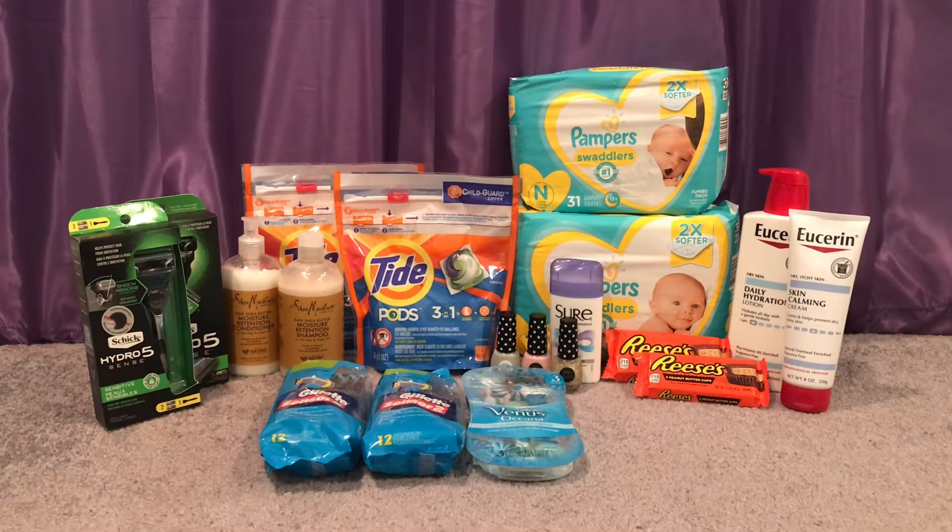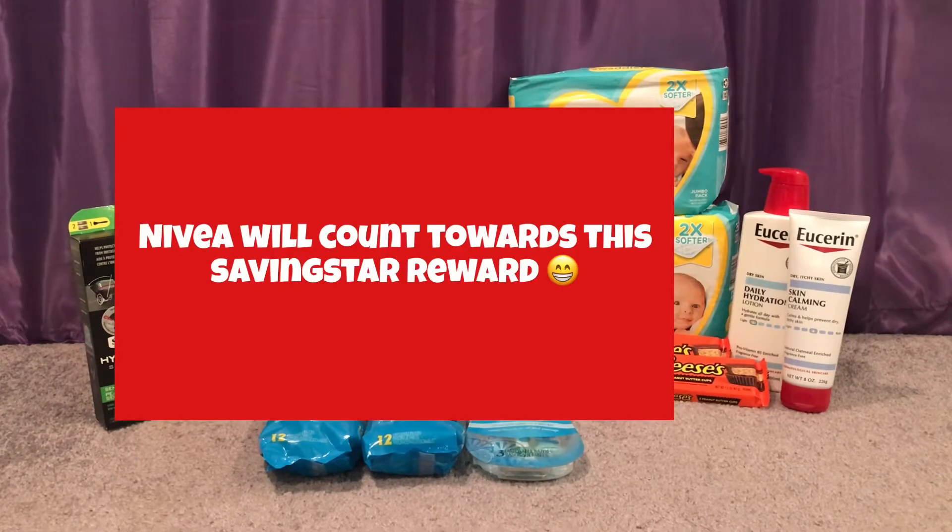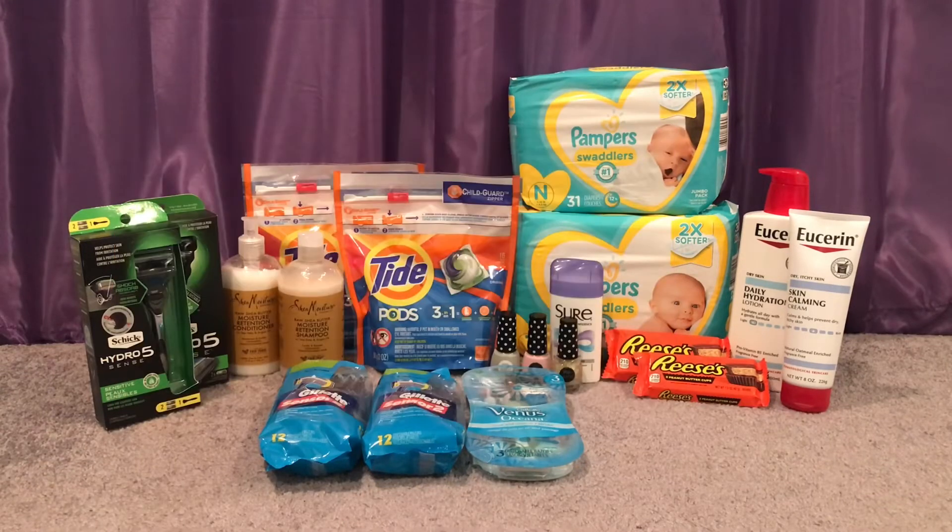Eucerin — on the website it says select Eucerin is spend $20, get $10. The Skin Comment and Daily Hydration products are included; I always check online to see what attaches to the deal. I bought one Daily Hydration for $10.79 and one Skin Comment for $9.59, totaling $20.38. I used two $3.50 off Eucerin body lotion coupons from EucerinUS.com and a $4 off $20 lotion CRT, paying $9.38 out of pocket. I got back the $10 extra care bucks, making those completely free and a $0.62 money maker.